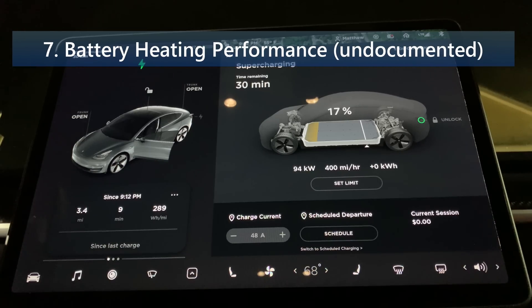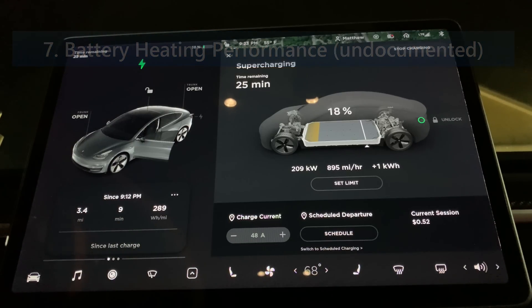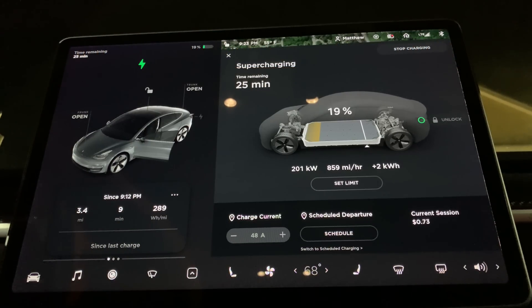Battery heat performance is an undocumented feature. It has been improved when driving at highway speeds with a safe supercharger selected as the destination. I'll get more experience with this as I have some long-distance trips coming up in the next few weeks.